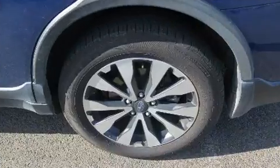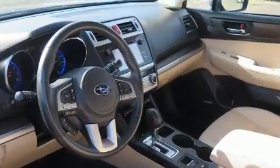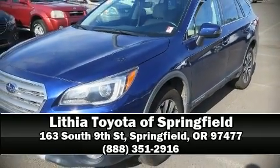Sophisticated all-wheel drive assures superb handling in any weather condition. Our experienced sales staff is eager to share its knowledge and enthusiasm with you. Call now to schedule a test drive.